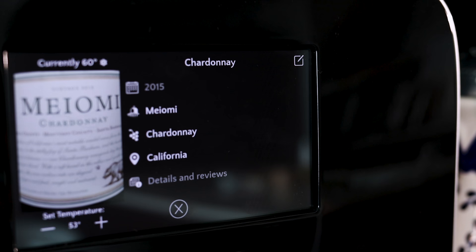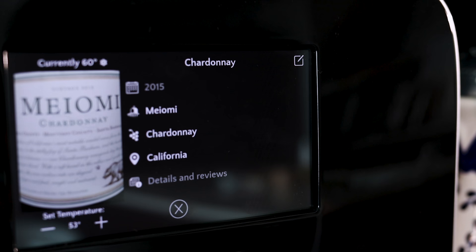It automatically produces information on the winery, on the vintage, on the varietal to give you rich content.